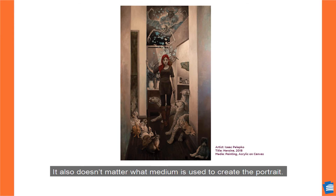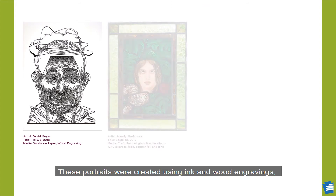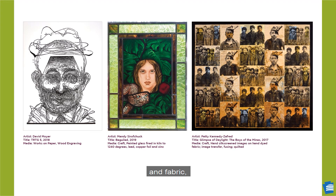It also doesn't matter what medium is used to create the portrait. These portraits were created using ink and wood engravings, glass, and fabric. But a photograph or paint works too.